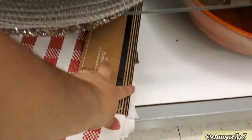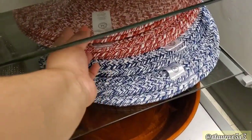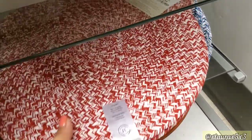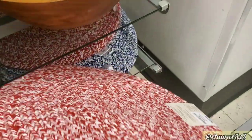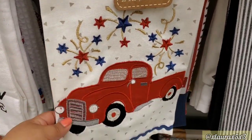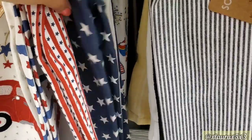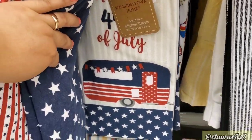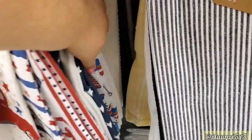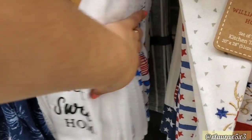I did find some patriotic placemats down here, $12.99. They also had some round ones — I think these are by Martha Stewart, these are $14.99 — and yes, they are Martha Stewart. Here's a look at their towels: Home Sweet Home, the truck with the fireworks — this one's exactly like the one I found — Love, it does come with two more. The camper, which I've seen is popular. This one just has stars.